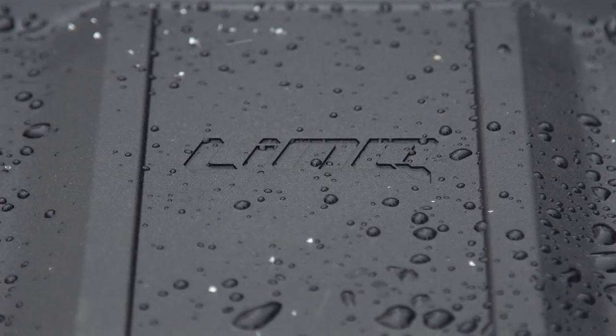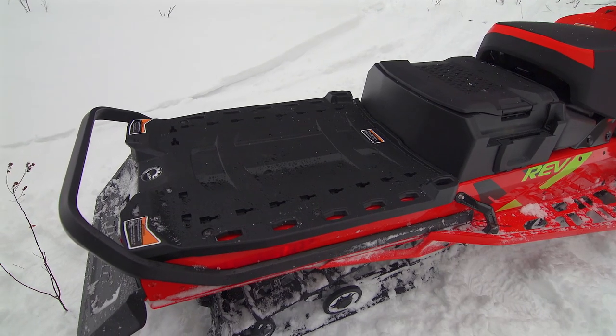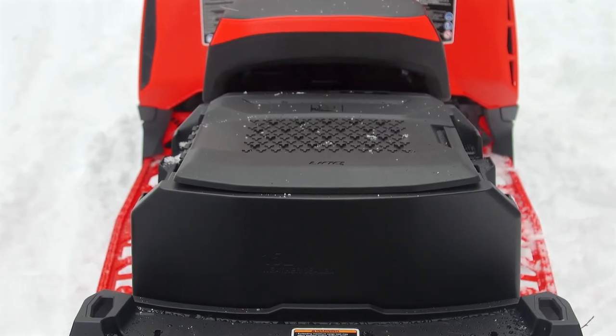Above that plush-riding rear suspension is enough space to carry just about anything short of a refrigerator, or you can attach over 85 different link accessories made especially for the new Expedition.